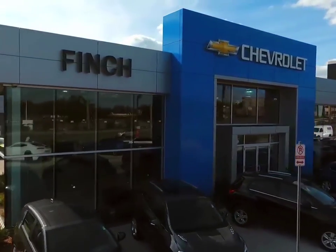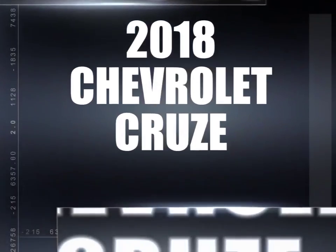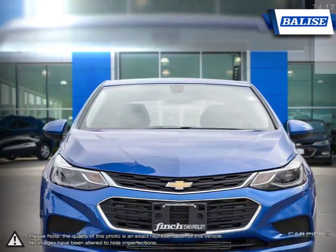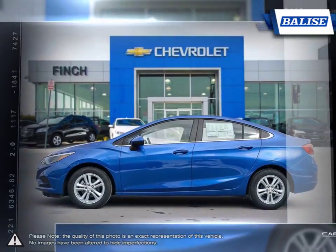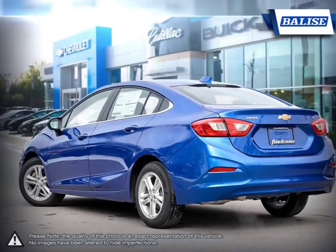Welcome to Finch Chevrolet. Today we're looking at a 2018 Chevrolet Cruze. Cruze raises the standard with all-around efficiency, design, safety, and much more. More mileage, more space, more control. The Cruze gives you more than you would ever expect in a compact car.